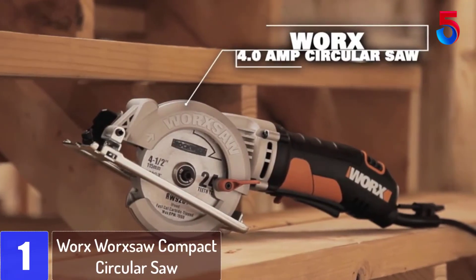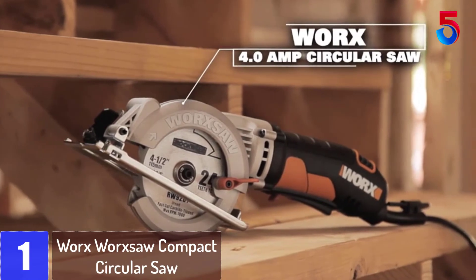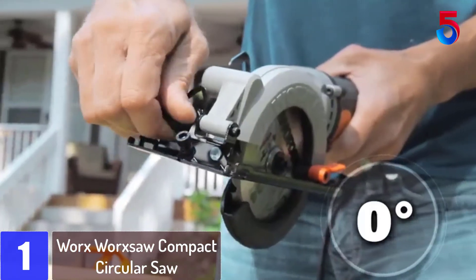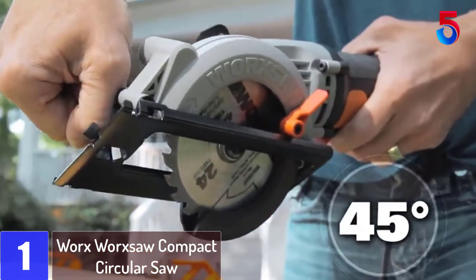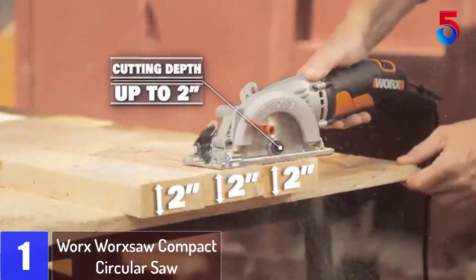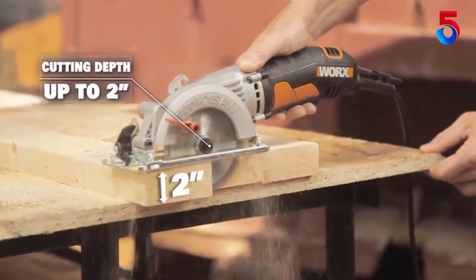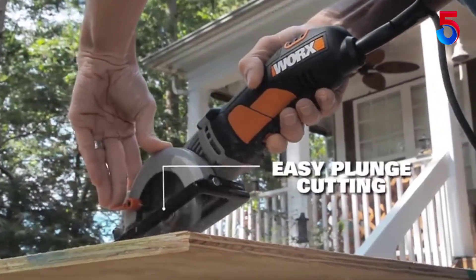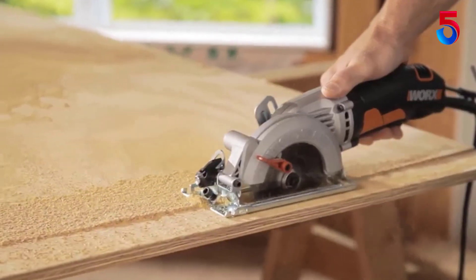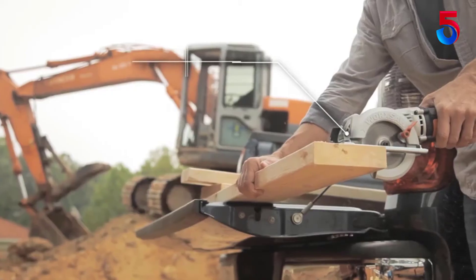At number 1: WORX Compact Circular Saw. The WORX Compact Circular Saw is a very small and very lightweight design. If you are looking for a compact size first and foremost, then this saw is the product for you. It can still cut wood, metal, plastic and tile with ease thanks to the 3,500 rpm speed. The thinner blade size allows the saw to work for longer with less strain.